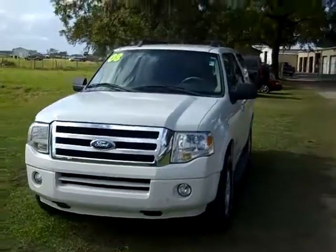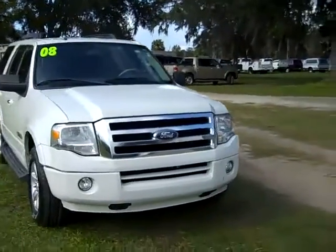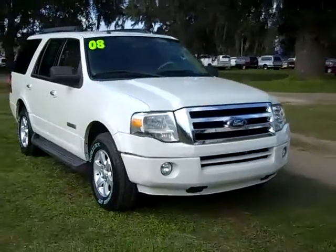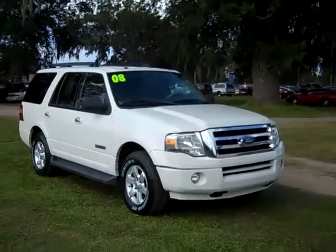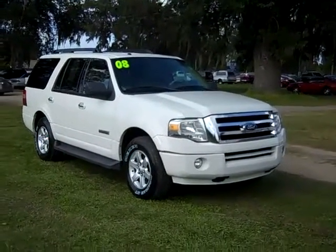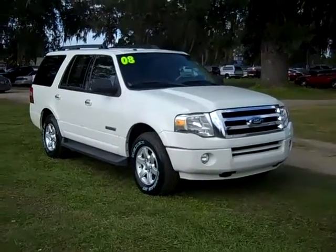That was our 2008 Ford Expedition. If you have any questions, give us a call. Our toll-free number is 1-866-371-2255, or you can call locally at area code 352-682-8667. And don't forget, you can always visit our website, SantaFeFord.com. Thanks for watching!